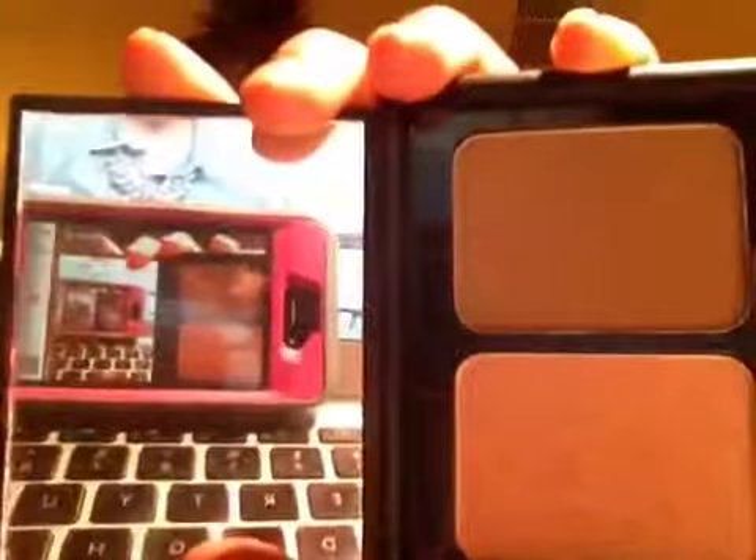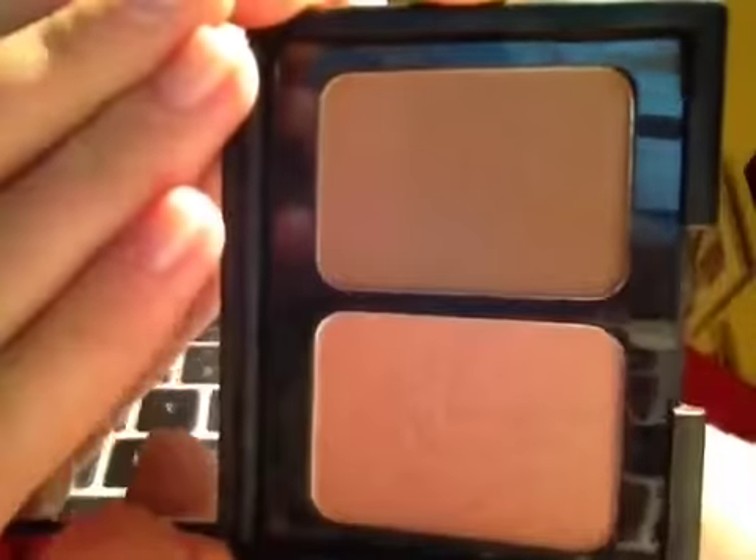Next is my elf contouring blush and bronzer, and this is only $3. The packaging is so nice and sleek — it's in Blushed and Bronzed. The bronzer is comparable to NARS Laguna, and the blush is comparable to NARS Orgasm. For only $3, you really can't go wrong.